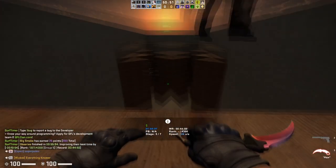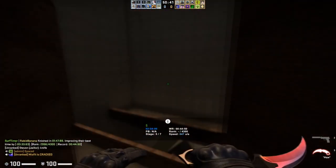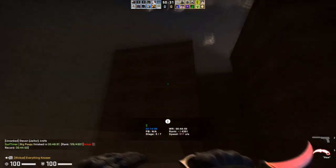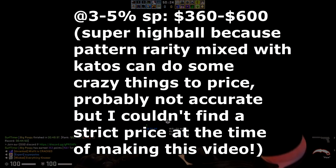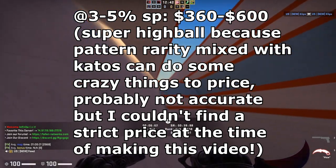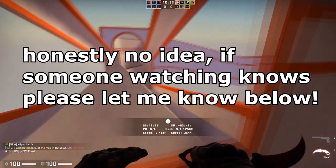I saw it on Twitter recently — shout-out to Grizzly for posting that and making this a clear craft idea for me. I really like this one and might actually pick it up in the future just because of how unique and cool it is. No one really knows what these go for exactly, since they're pretty rare and unique. I'd estimate around 3% to 5% of sticker price, though probably a bit higher given how rare the centered pattern and the Reason holo sticker placement is.